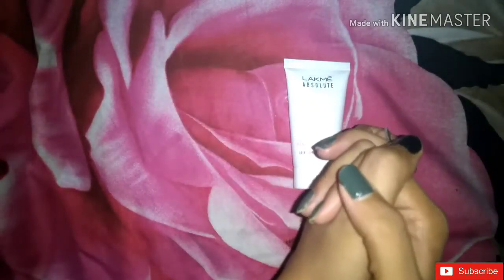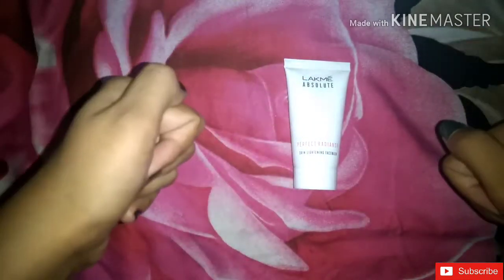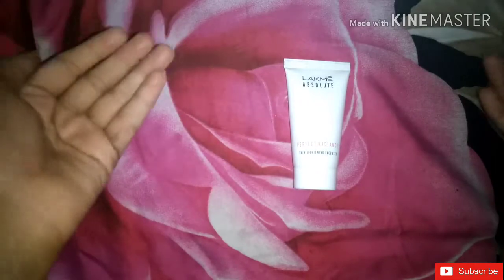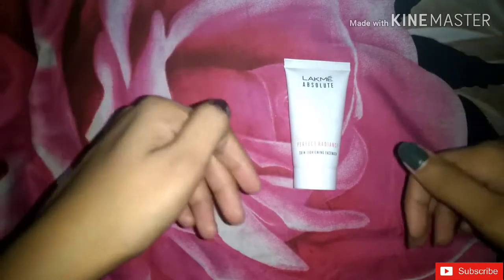Let's talk about the lighting properties. I've been using this face wash for 3 years, and my experience is that it does brighten up your face. When you use this face wash, you can see a sudden glow on your face. I've also used many other face washes, like Pond's face wash, Himalaya face wash, and Clean & Clear face wash.